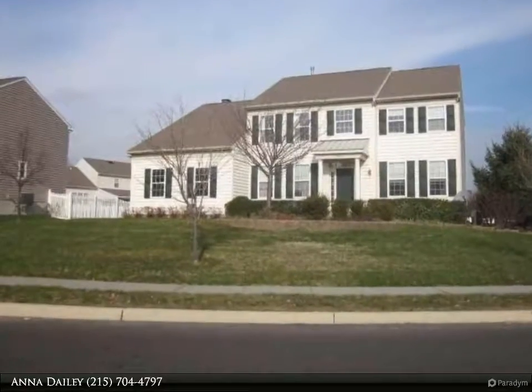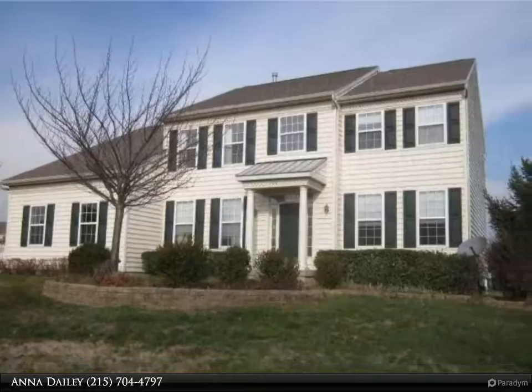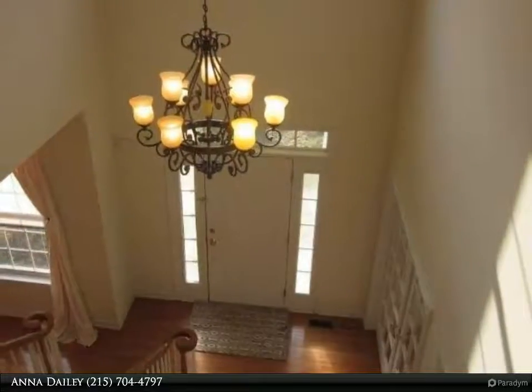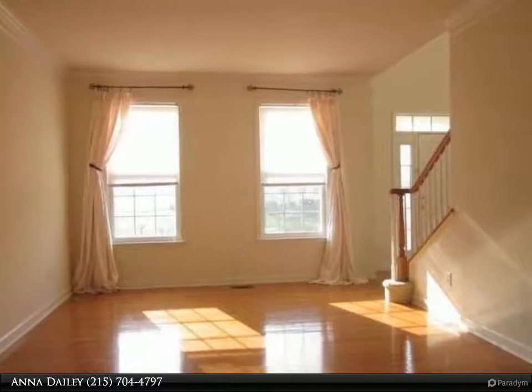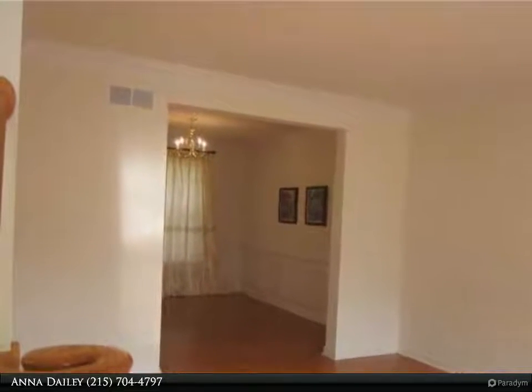This is a great opportunity to live in Ben Salem's Belmont Ridge neighborhood. Upon entering this inviting home, you will find yourself in the two-story foyer complete with hardwood flooring. On the first floor you will find a fantastic Eden kitchen with an island and granite countertops. The open layout between the kitchen and family room is great to meet your entertaining needs.